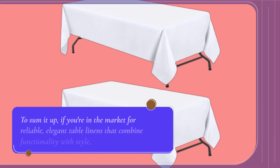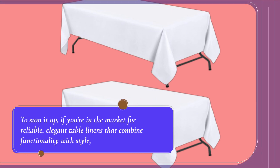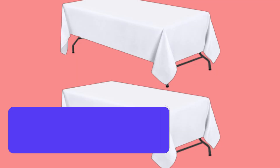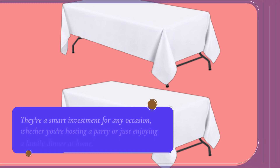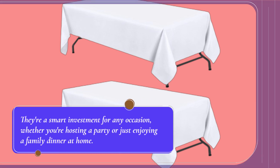To sum it up, if you're in the market for reliable, elegant table linens that combine functionality with style, look no further than the WEALUXE White Tablecloths for 6-foot folding tables. They're a smart investment for any occasion, whether you're hosting a party or just enjoying a family dinner at home.